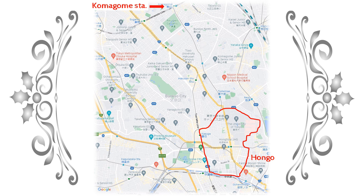In 1968, when this work is set, the trolley ran like this, so they would be walking along the trolley tracks to Komagome.